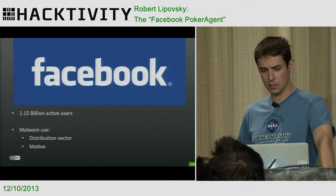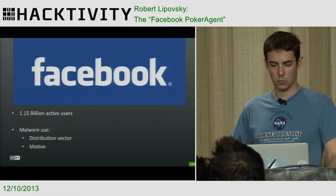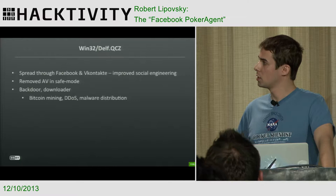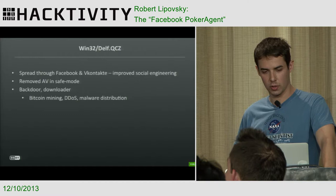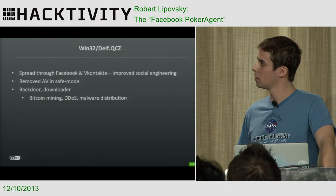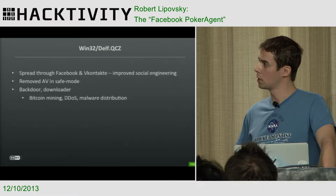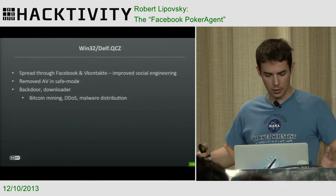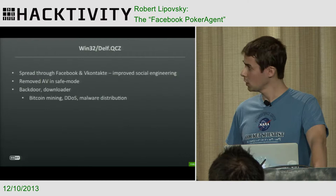Facebook is not only used as a spreading vector but also for harvesting credentials. I'll show the different roles with two examples before PokerAgent. The first is an interesting case where a Trojan spread through Facebook and also the Russian social network VKontakte. Apart from the spreading mechanism, it was also an interesting malware family — it had components employed to do Bitcoin mining on the botnet, and was also capable of carrying out denial-of-service attacks and distributing further malware components.